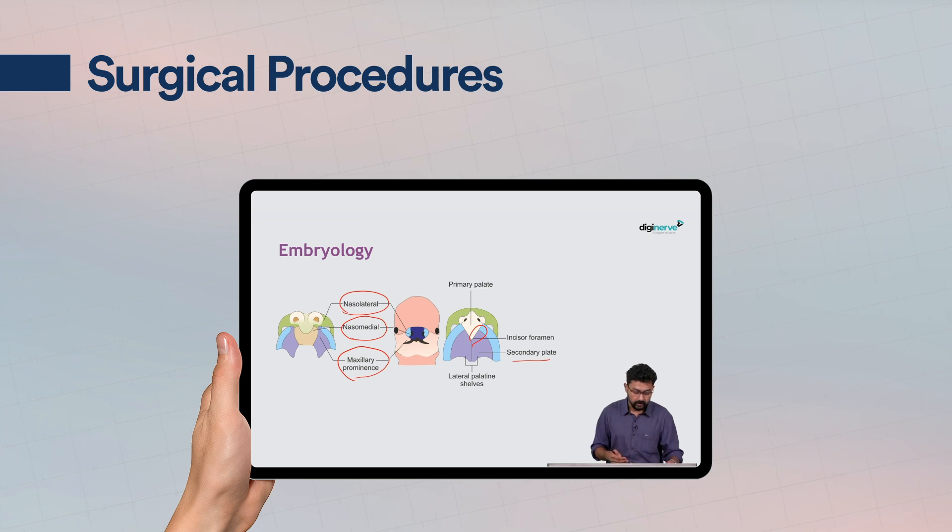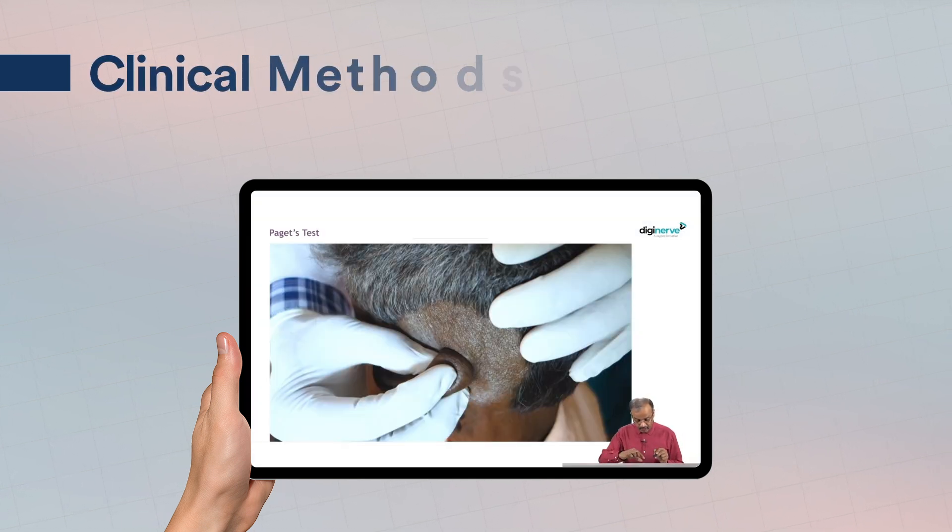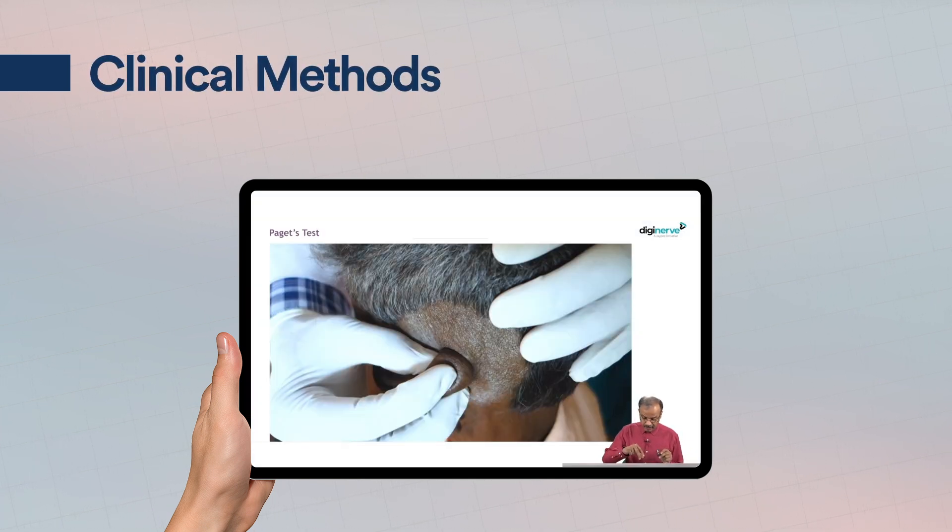There is a posterior cleft along with it. As we can see here, this is a unilateral incomplete cleft lip. Why incomplete? Because the nasal floor here is intact. What we can see is there is a cleft in the lip because these structures are not united in the middle. Clinical methods with pre and post-operative assessments in video format help postgrads get acquainted with clinical skills.